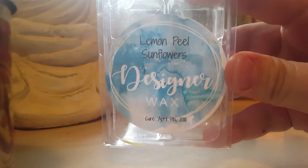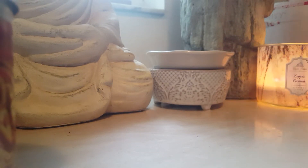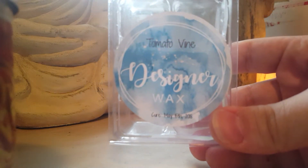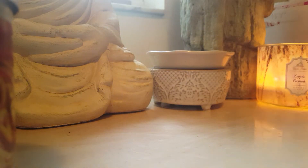Next one by Designer Wax is Lemon Peel Sunflowers. This one was like a beautiful floral with a tartness to it from the lemon. It was strange how much I really truly loved this one — I would repurchase it in a heartbeat.